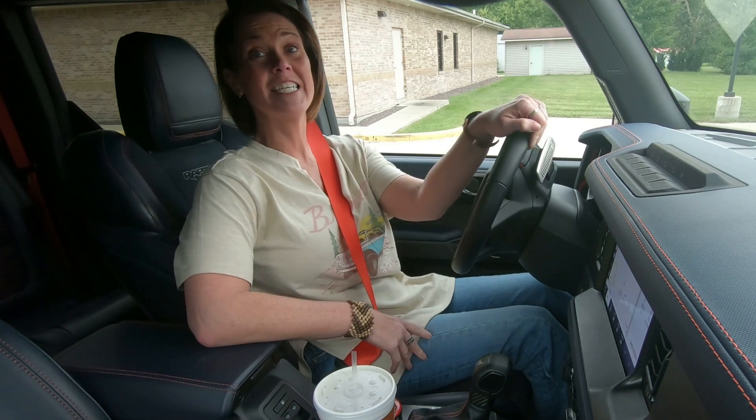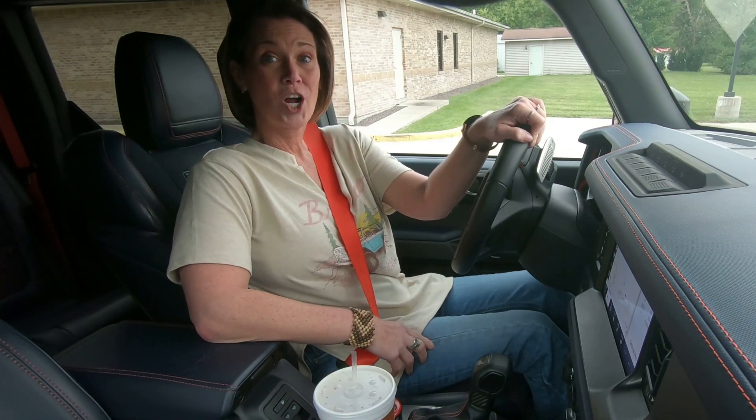I don't feel a single thing. These giant 37s are absorbing every ounce of bump in this road, and the shocks are doing a great job keeping me comfortable because this is a really rough country road. First impression on a little bit of an off-road adventure — it's good, it's fun. I'll keep you posted. All right, we are inside the 2023 Ford Bronco Raptor.